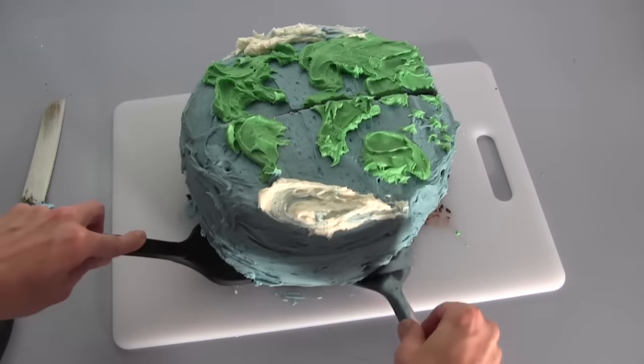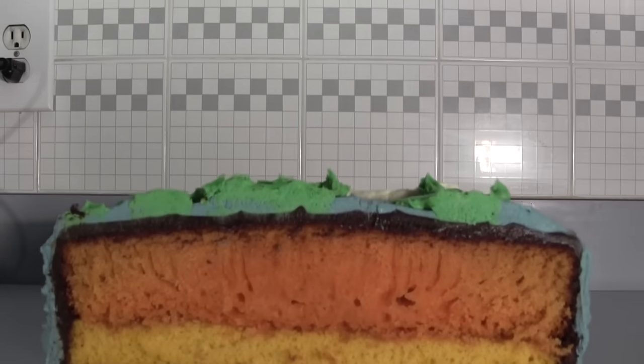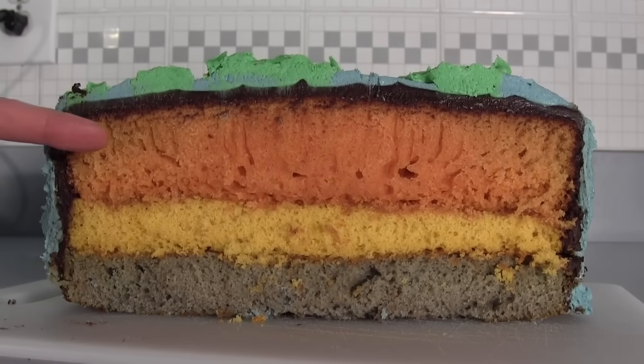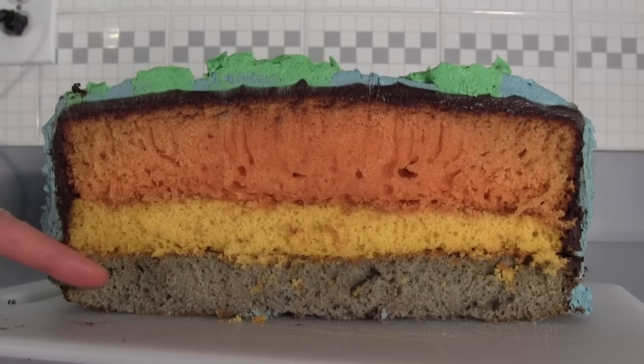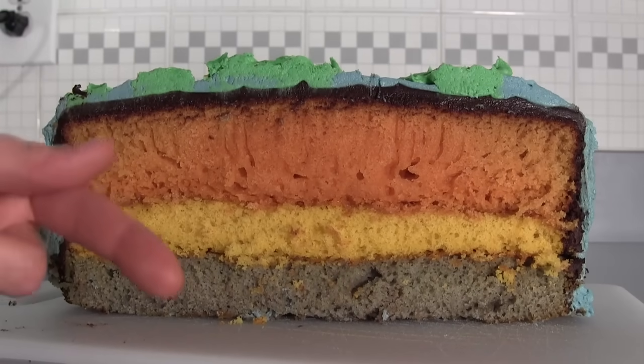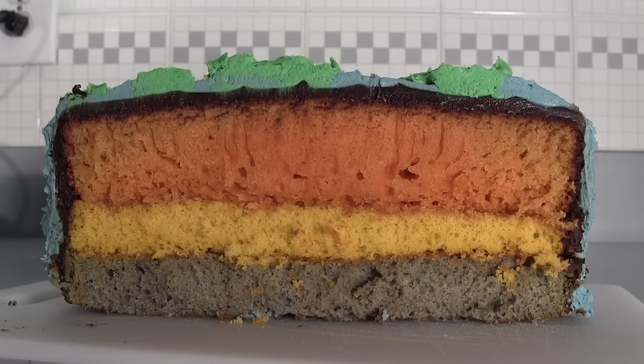The Earth is divided into different layers, just like this cake. Each layer has its own properties and is composed of different materials. Many scientists believe that as the Earth cooled, the heavier materials sank to the center, and the lighter materials rose to the top. To better understand this, let's start our journey inside the Earth.